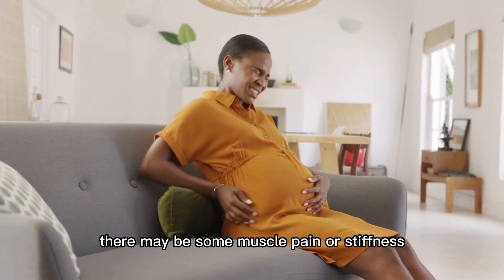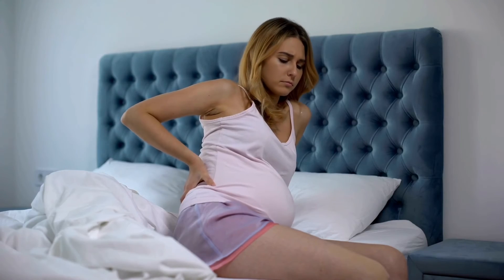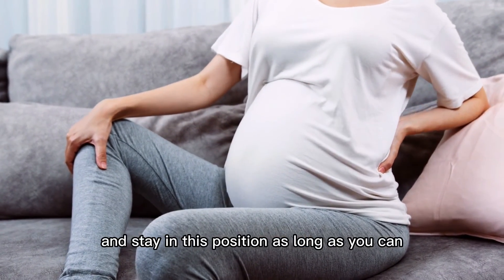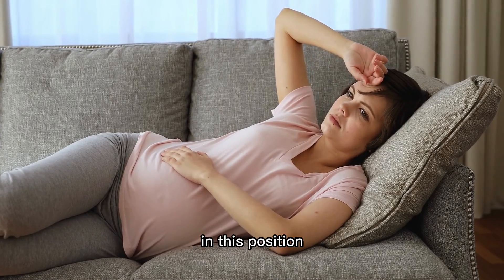This position is a relaxation posture after the first two exercises. There may be some muscle pain, stiffness, weakness, or an ache in the pelvic bone area. You can move and shift around until you feel comfortable, and stay in this position as long as you can — you may even fall asleep in this position.